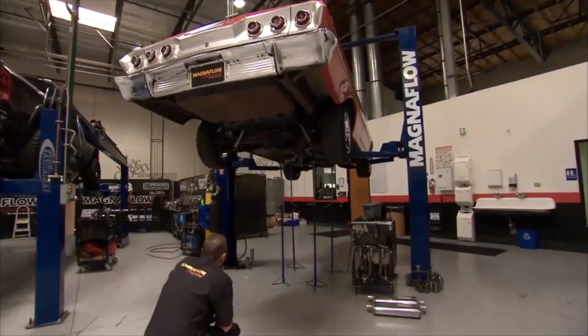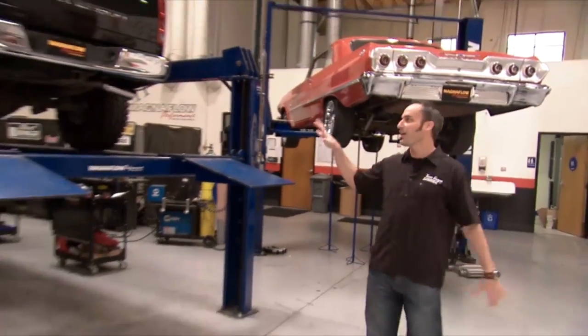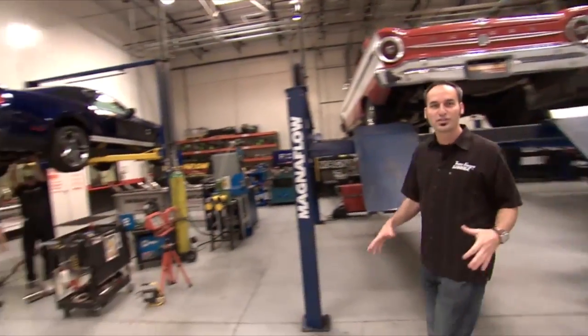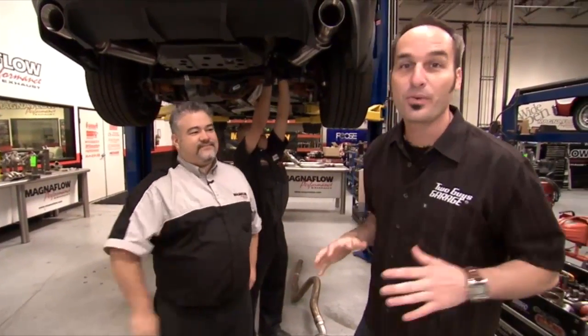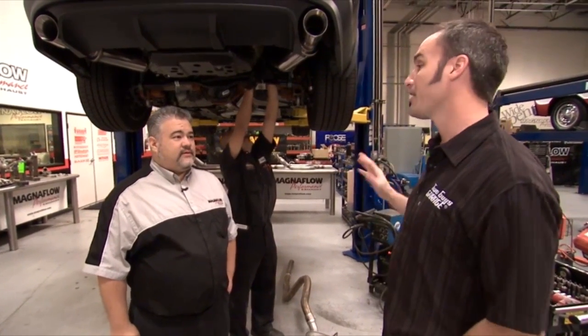We made it to Magnaflow. Come check it out. The development toys are out. We got Impalas, we got off-road trucks, we got a cool Falcon, and over here a Ford Shelby GT500. And we got Richard under a car, of course, where I always seem to find him. Richard Waitas, director of R&D here at Magnaflow.